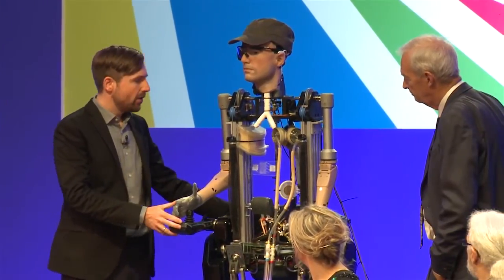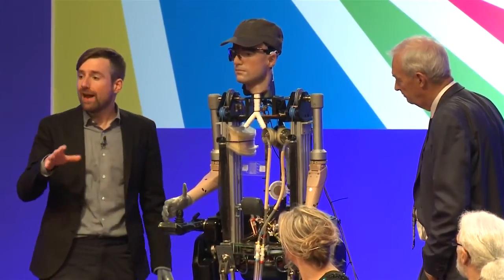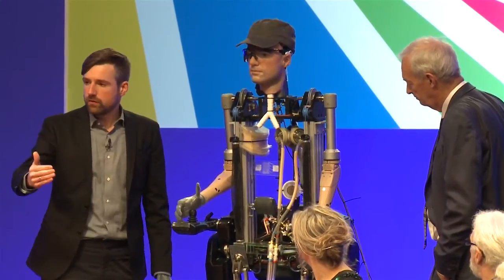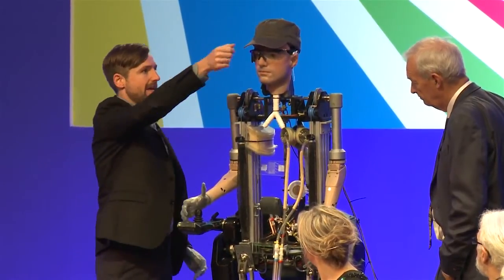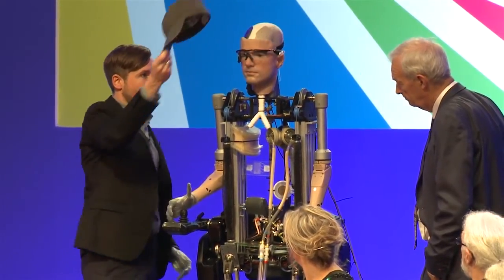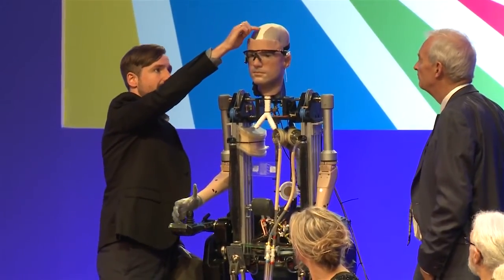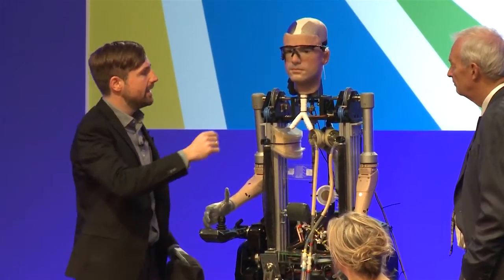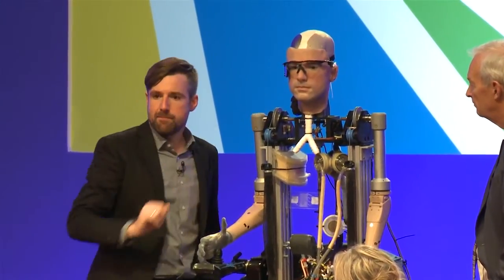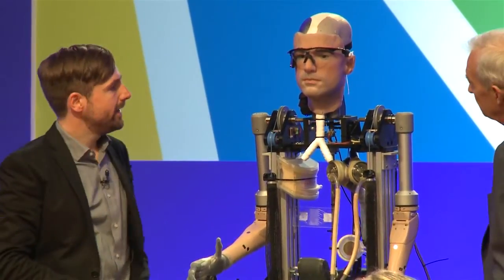This bionic man consists of artificial organs and prostheses that are available right now or are about to become available. To give a quick rundown from top to bottom: his head is a skull implant used to replace bone sections lost in accidents. And here we have cochlear implants that send sound signals into the ear.